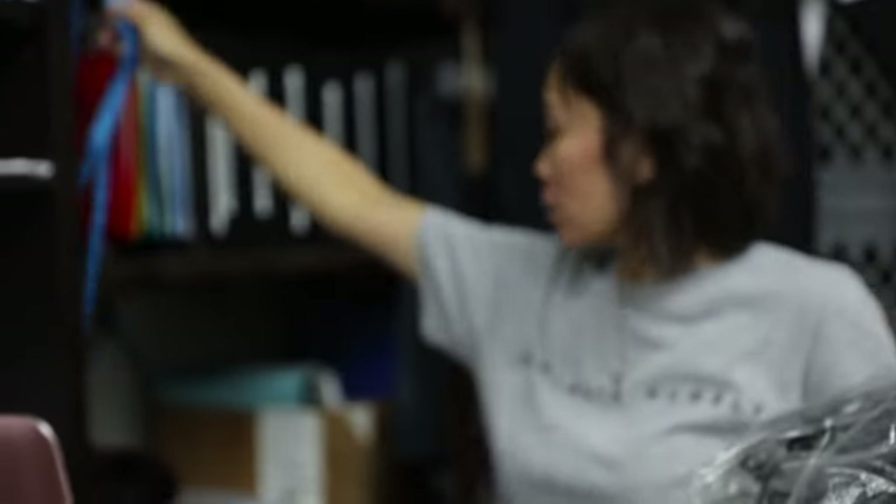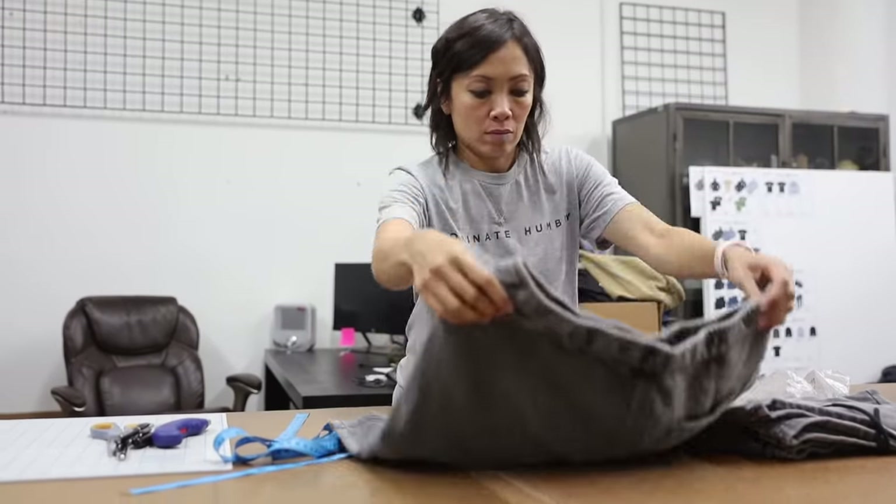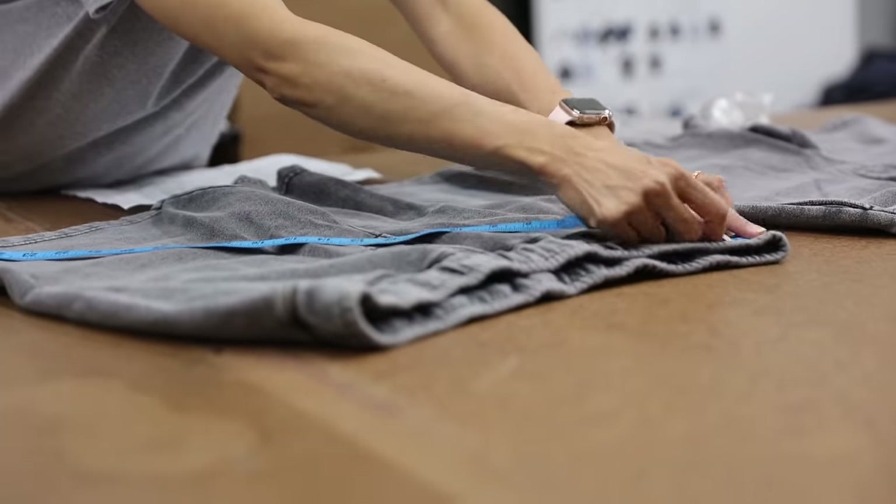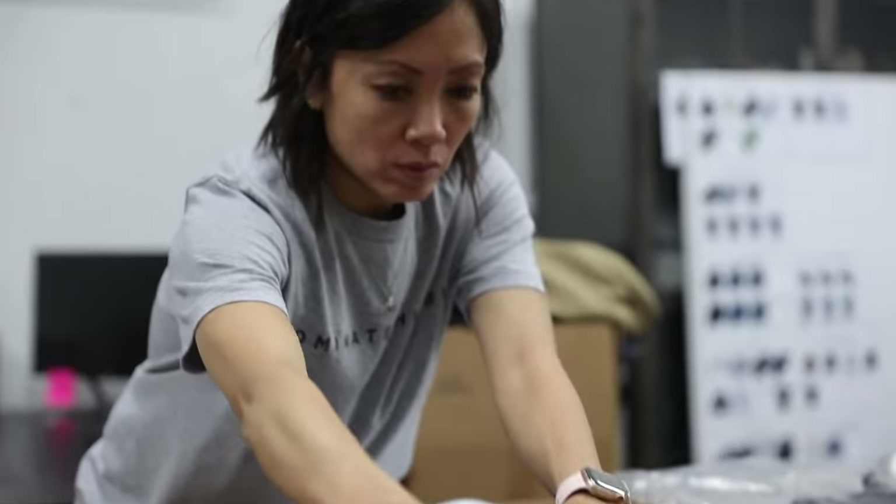It involves always following up, always babysitting, always making sure that everybody's hitting certain target dates that we need the product to be completed by. In the process of development we have two levels, which we call printables and cut and sew, and each one entails different timelines that both have to adhere to certain target dates we have to hit.